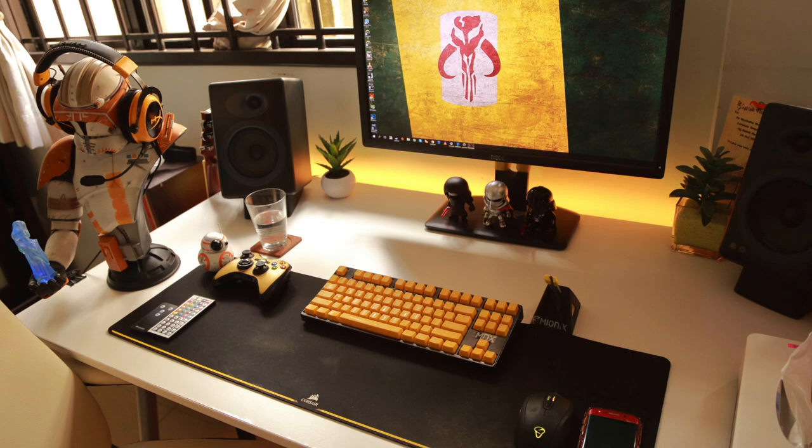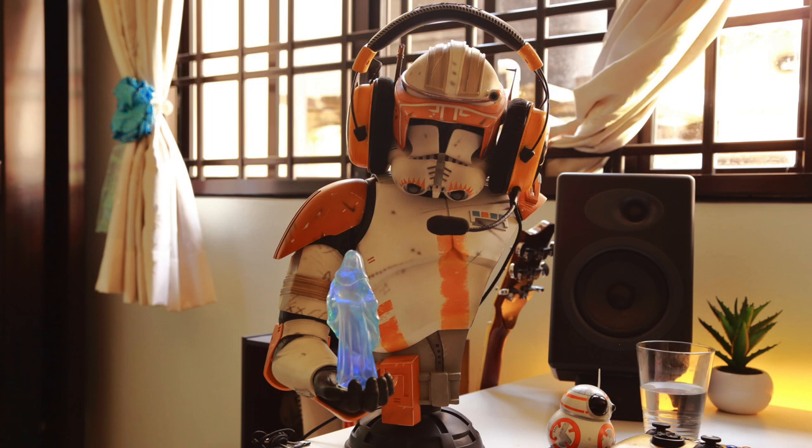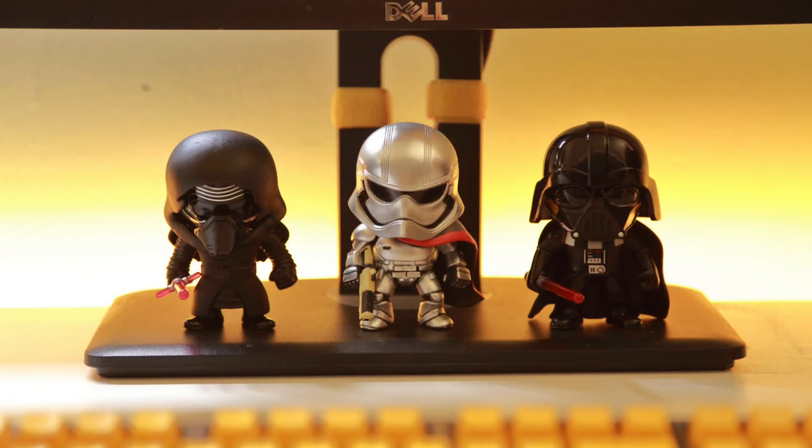He's getting a really cool use out of that orange clone trooper, which is very limited — they only make 800 of them in the world. He's using that as a headphone stand for his HyperX Cloud headset, which also appears to be custom painted in orange. And what I like are the little things, like under his monitor he has three Star Wars mini pop figures, which definitely adds some personality to an already unique looking setup.